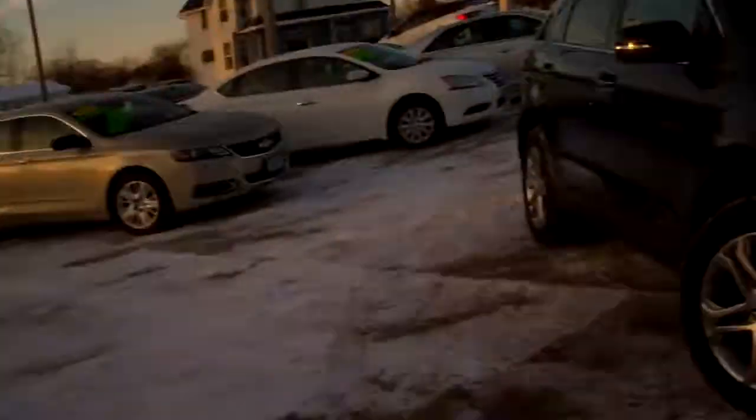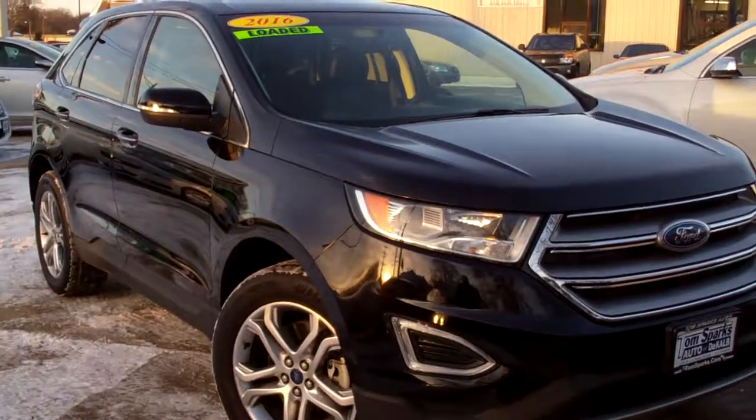Brad Mayo, Tom Sparks Auto, DeKalb, Illinois. Hey, check this out. 2016 Ford Edge.